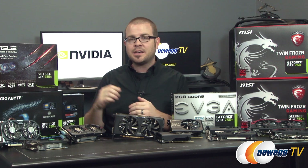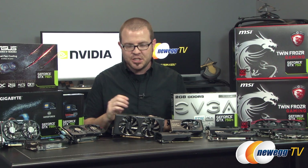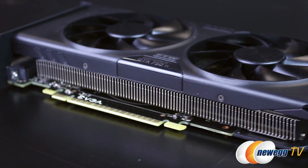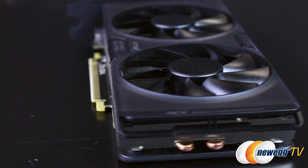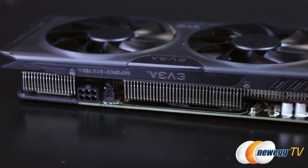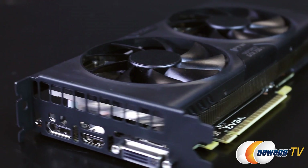We'll also be showing numbers for a stock GTX 750, a stock 750 Ti, and today we're featuring the EVGA GeForce GTX 750 Ti FTW, or for the win, a Newegg exclusive card that comes overclocked out of the box. I juiced it even further and managed to run it at a boost clock frequency of 1435 megahertz with the memory at 1450.